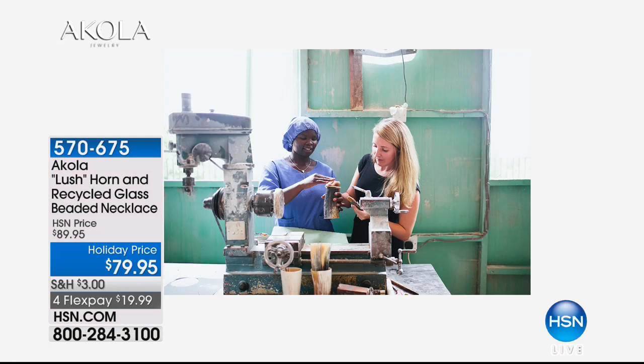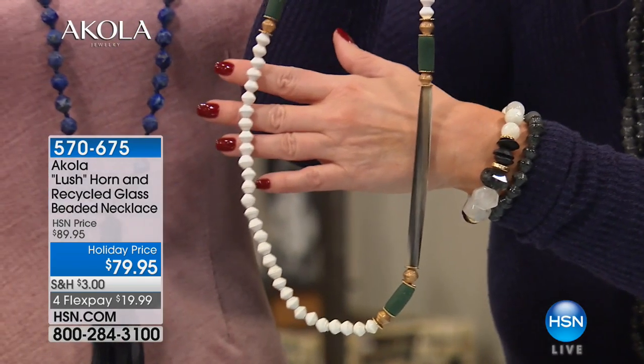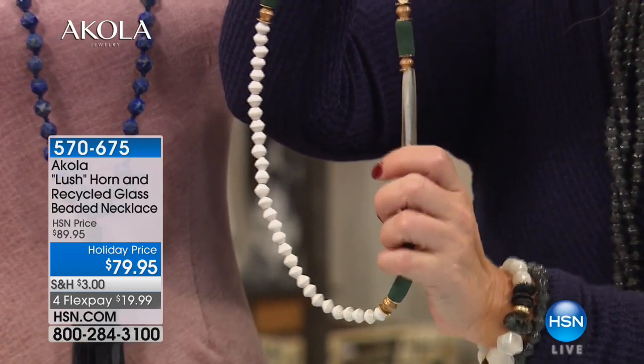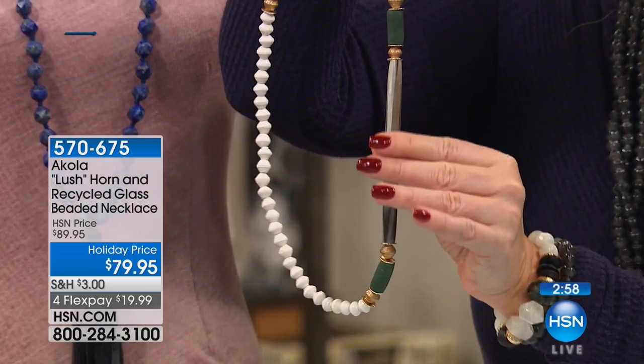This is me in our horn studio that we actually constructed in Uganda. That's with Peace, who's one of my favorite women. She has been in our project since the very beginning — one of our first women I started working with. She was one of the first to volunteer to learn this new craft. She had been making the beads and wanted to learn something new, so we introduced this Anacoli cow horn. The workmanship and craftsmanship that goes into every single one of these pieces is incredible.